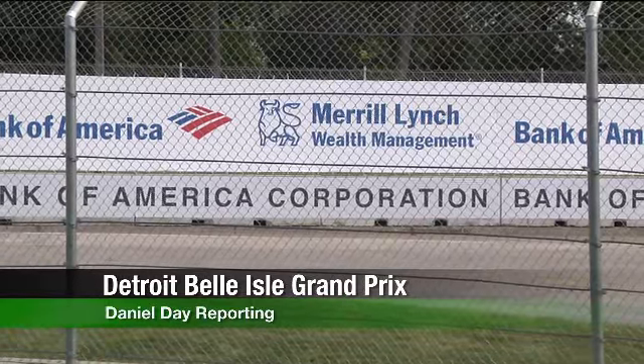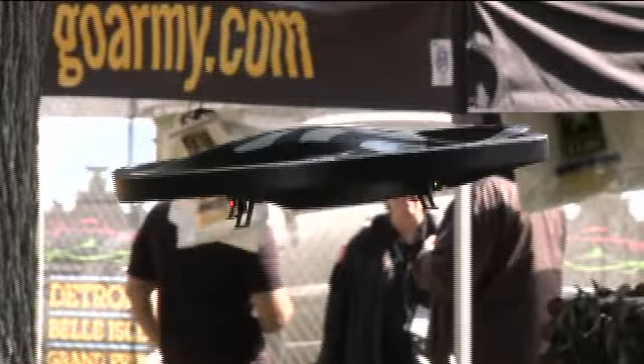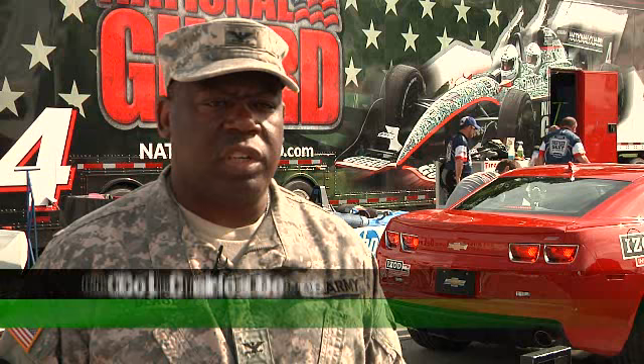The cars were not the only attraction at the Chevrolet Detroit Belle Isle Grand Prix. It's always a good opportunity for TARDEC to get out in the community, not only for the community to showcase what we have, but look at opportunities that we can leverage from industry and our racing partners on what we can do to increase the survivability of the soldiers.